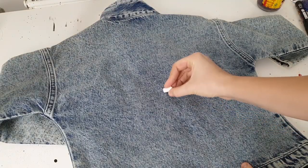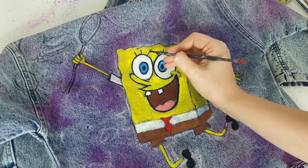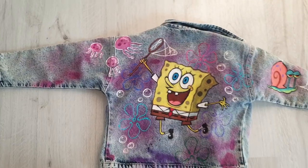The next customization is this year's most adorable — I customized a denim jacket for my daughter, my angel. She loved it and she looks so cute in it.